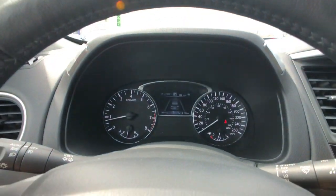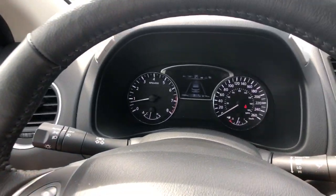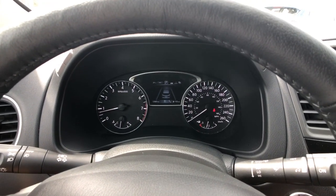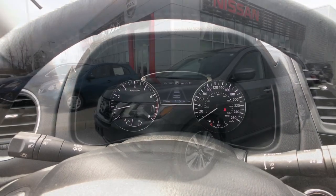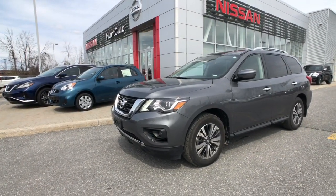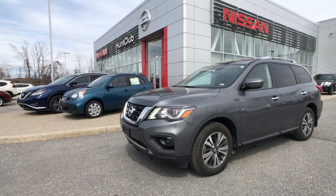One last thing to showcase: this vehicle is equipped with a blind spot monitor system — that little jewel light right there. You've also got a forward emergency braking system, so safety is paramount in this Pathfinder. That has been a quick tour of our 2019 Nissan Pathfinder SV with Tech Package available here today at Hunt Club Nissan.